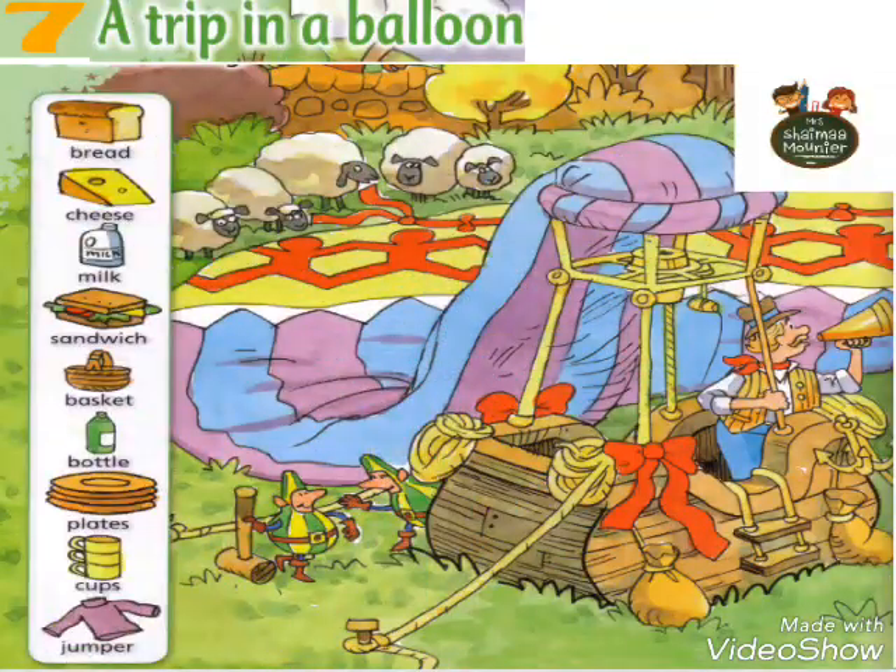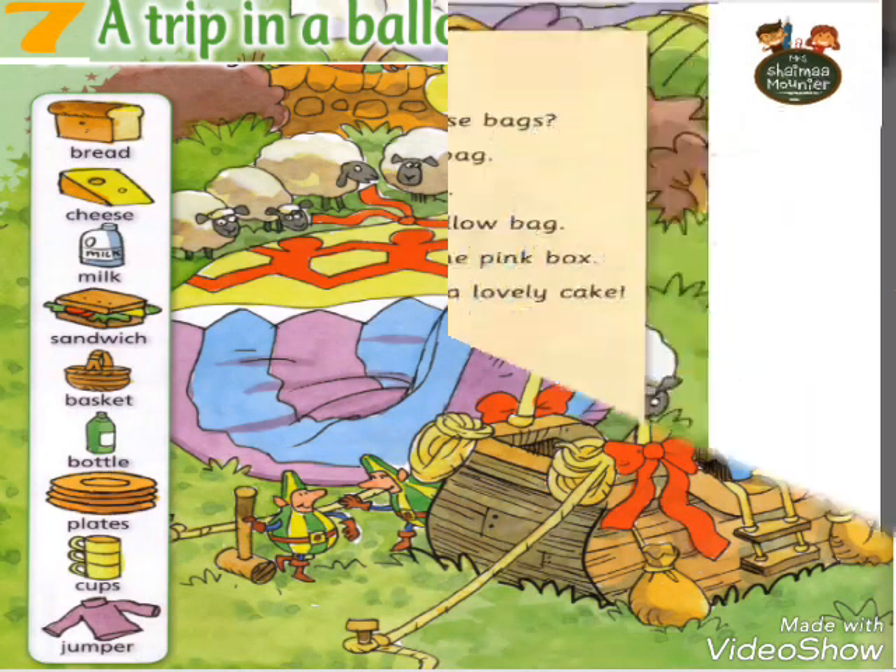Let's start with Unit 7, A Trip in a Balloon. Bread, cheese, milk, sandwich, basket, bottle, plates, cups, jumper. Okay?